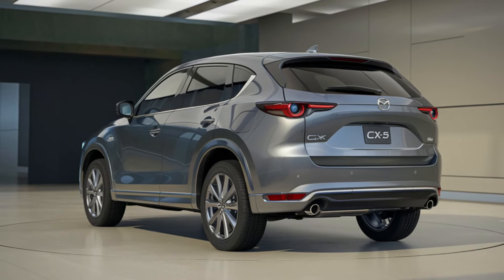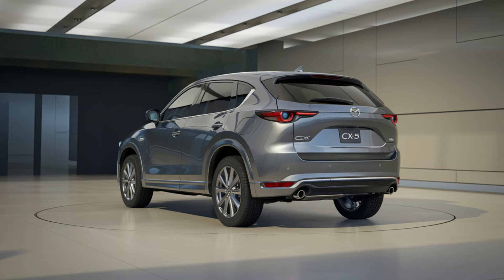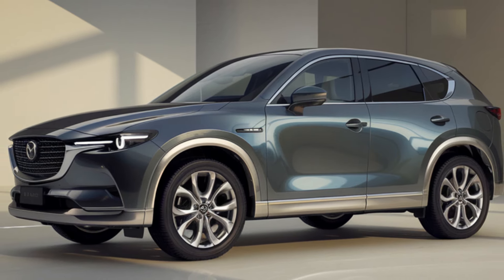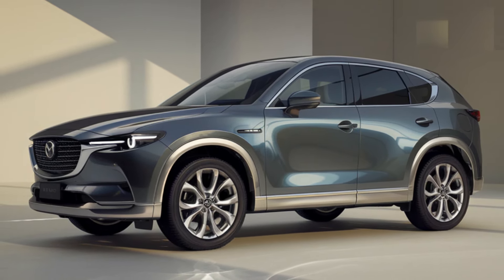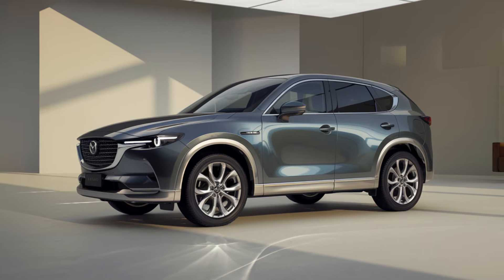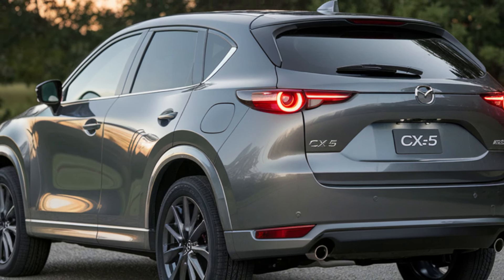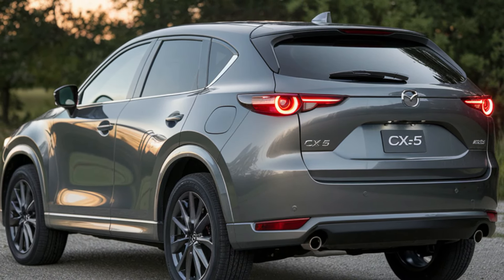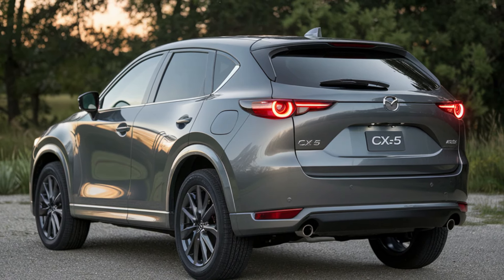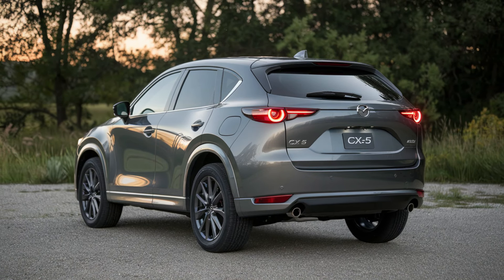Mazda prides itself on delivering a superior driving experience, and the 2025 CX-5 hybrid is no different. The hybrid model has been tuned to offer a more dynamic ride with precise steering and improved handling. The placement of the battery pack under the rear seats not only improves weight distribution but also lowers the center of gravity, contributing to a more agile driving experience. Mazda has worked to ensure that the hybrid system transitions smoothly between gasoline and electric power, providing a quiet, refined ride. Whether navigating city traffic or cruising on the highway, the 2025 CX-5 hybrid promises to deliver a smooth, powerful, and enjoyable driving experience.